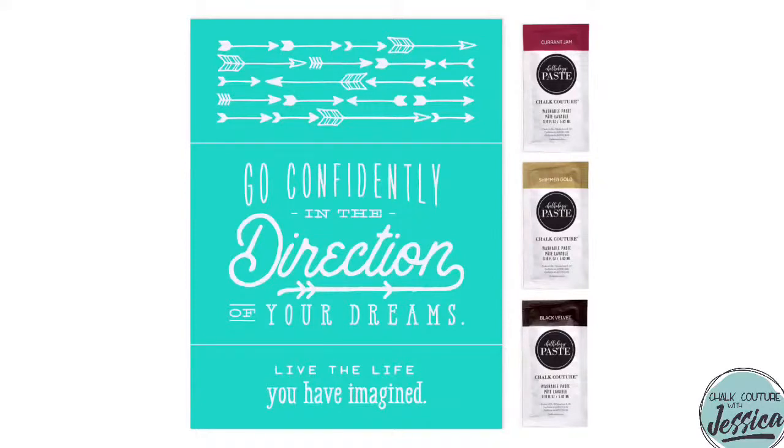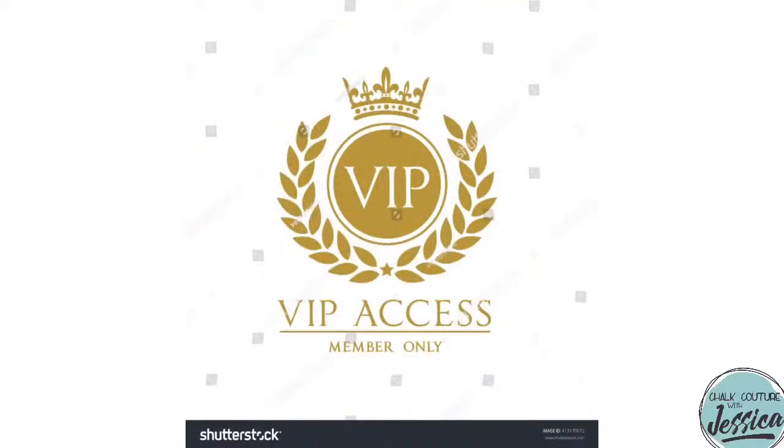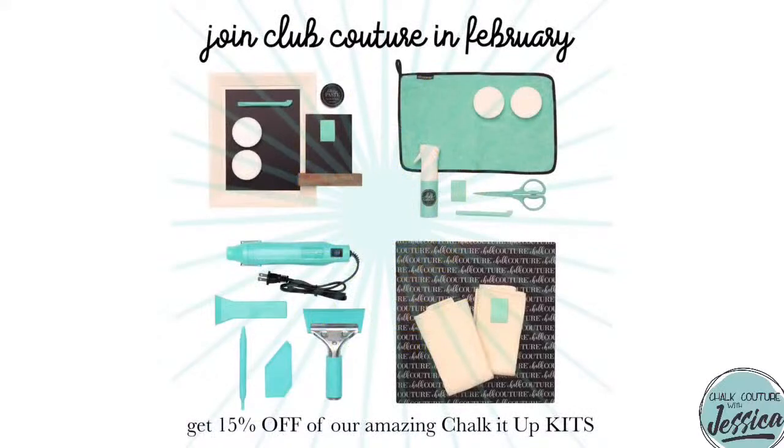As I said in the short video before, the Club Couture transfer this month is the Go Confidently transfer — it's so amazing, you guys. You can't beat $19.99 U.S. or $26.99 Canadian for an awesome DIY home subscription service. Not only do you get an exclusive transfer every month that only Club Couture customers and designers can get, you'll also get bonus flat rate shipping of $4.95 U.S. and $9.95 in Canada, plus access to my exclusive Club Couture VIP group where I make three additional projects every single month.